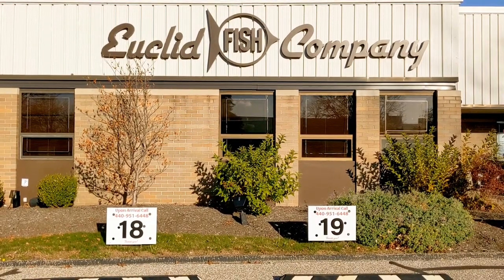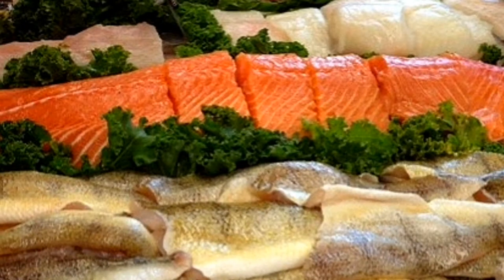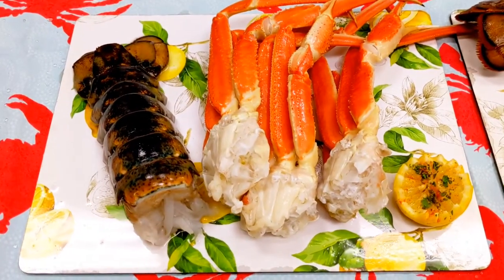Here at Yucca Fish Company, our market is open for curbside pickup, where all your favorite seafood is hand-picked just as you would when you come in the store.